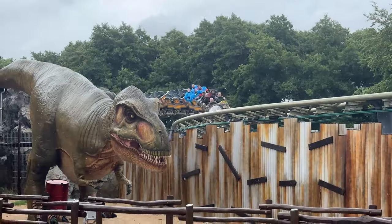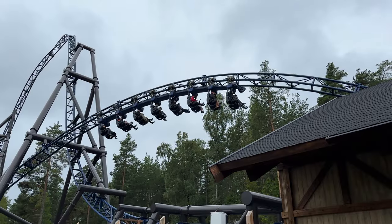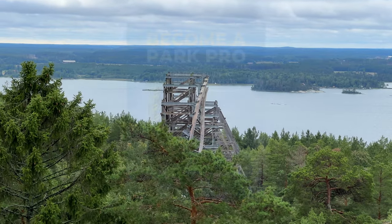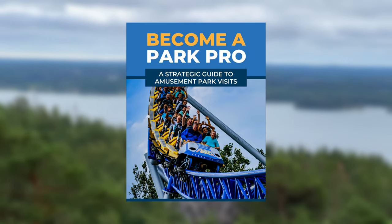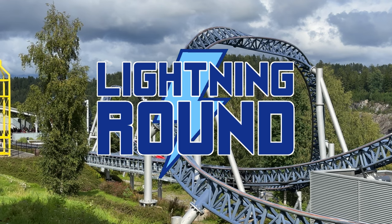I will do a full review of a few of these parks eventually, so comment which park you'd like to see a full video on, and whichever one gets the most likes is the one I'll review first. Don't forget to pick up your copy of my strategic theme park guide in the first link of the description, and let's fire up a lightning round and talk about some of Europe's most interesting theme parks.